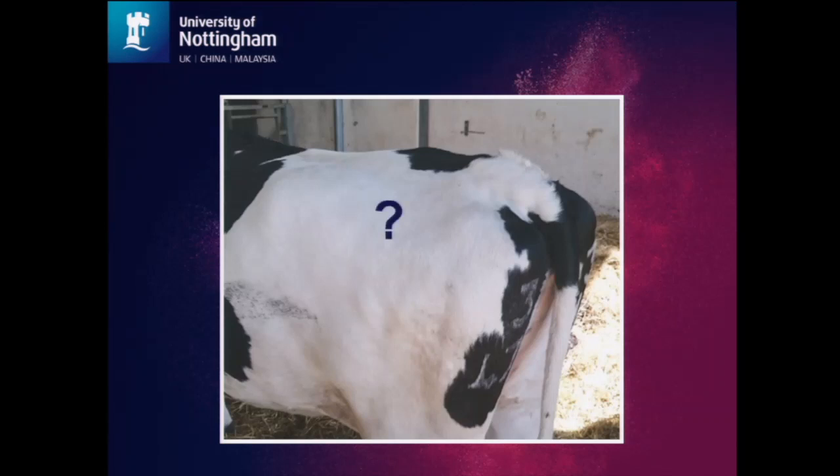Now for some audience participation. Hopefully you all picked up a photo on the way in. I'd like you to grab your pen and mark on the rump of this cow where you would inject if you're performing an intramuscular injection in this region. I appreciate some of you may use a different site altogether; however, could you humour me on this occasion and pretend this is the only site safely accessible to you at this time.